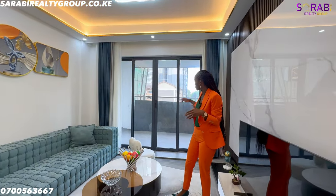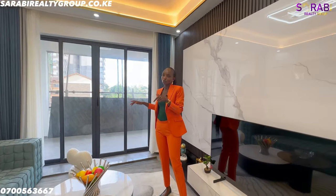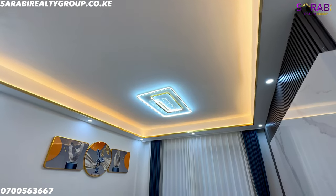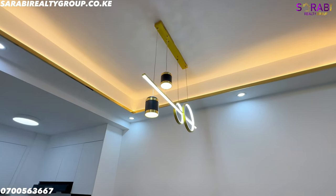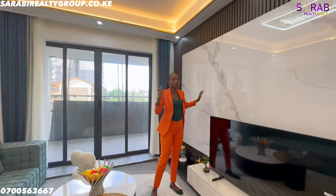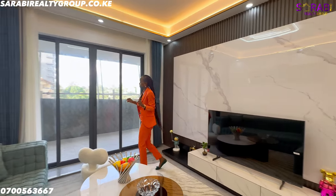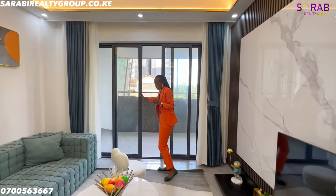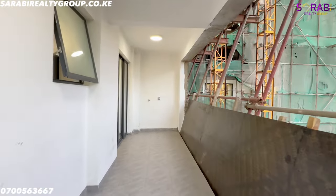The room is well lit through the aluminium windows, allowing in a lot of natural lighting. The lounge comes with down-lighters, gypsum ceiling, and a chandelier. The TV area is also included as part of the house, which is not offered by most developers. The lounge is spacious and opens up to a very big balcony.